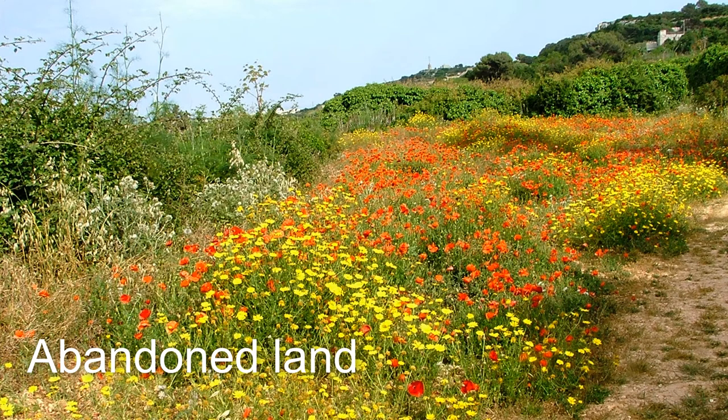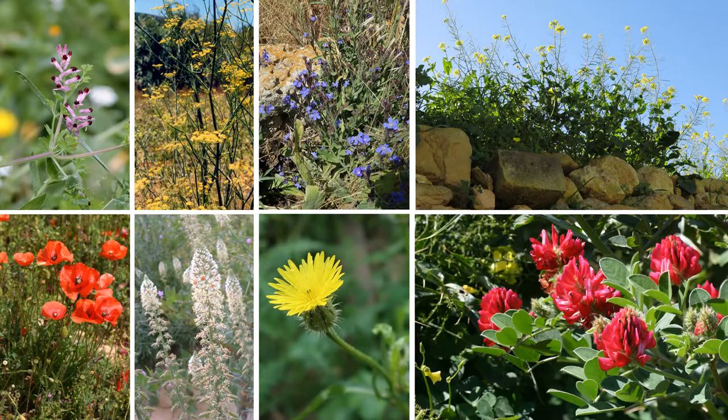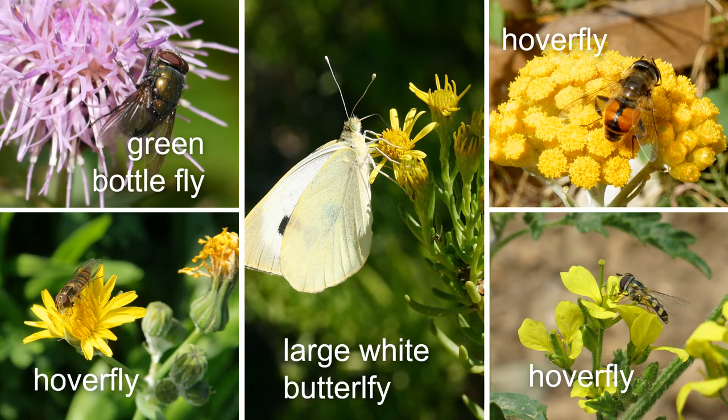Here's another habitat that's very important for nature. Sometimes farmland is not used and wildflowers grow instead of vegetables. These small pockets of land are very important for our bees and all the other pollinators because wildflowers give them pollen and nectar. Here are some common wildflowers — aren't they lovely? Just look at all the insects feeding on these wildflowers, and they're all in abandoned land. Where would they find food without these flowers?